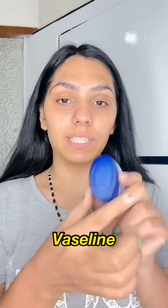I'm going to go with the basic Vaseline as my lip balm.